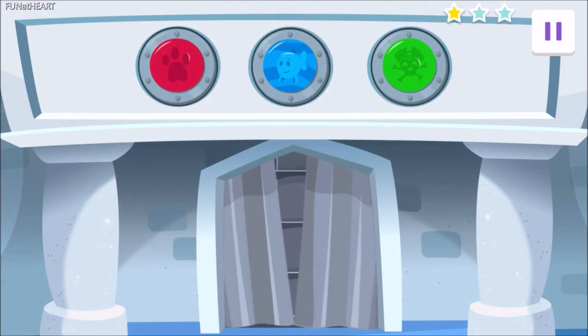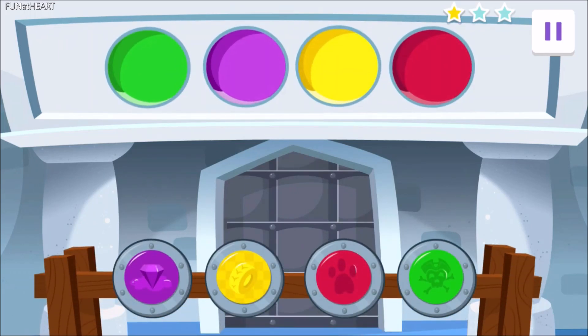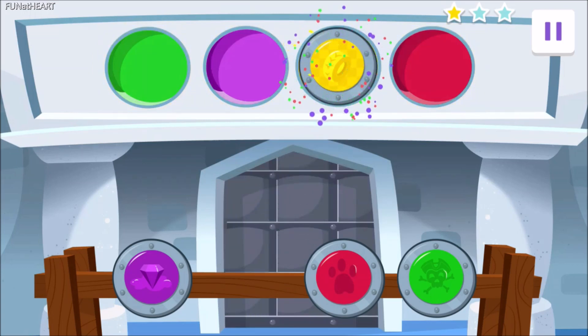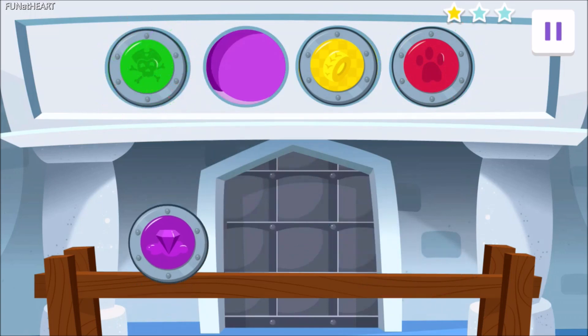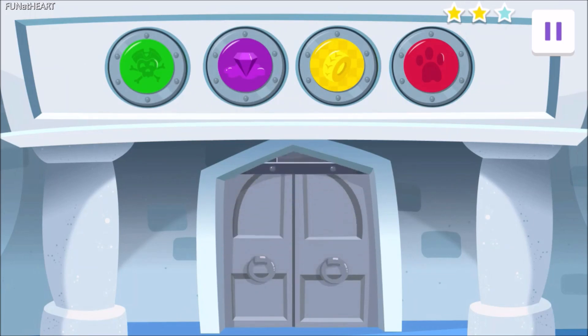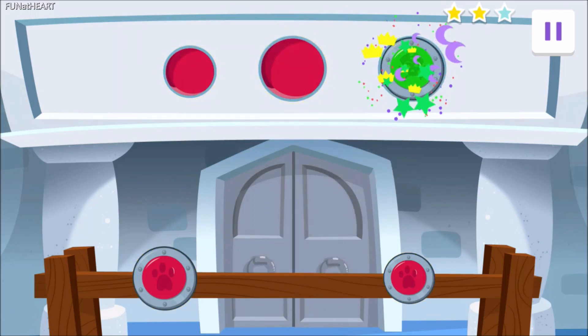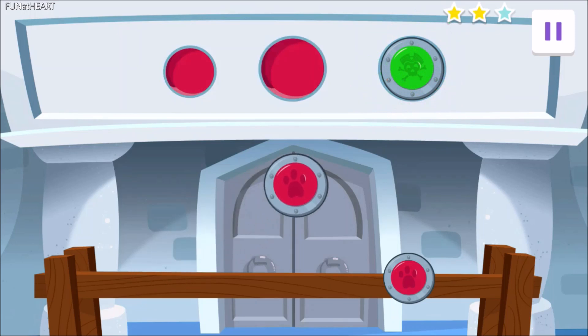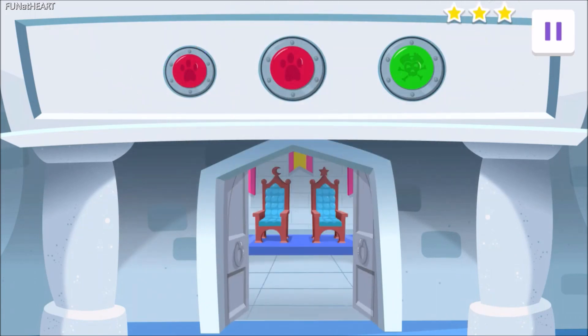Marvelous matching, Agent! The door is open. Now open the next door. Drag each shield to its matching spot. Magnificent matching! Now open the final door. Drag each shield to its matching spot. Fantastic work, Agent! Now, let's go help Sir Sleep-A-Lot break that spell.